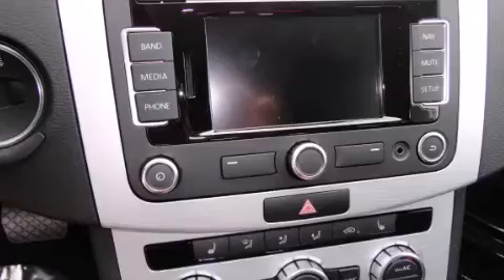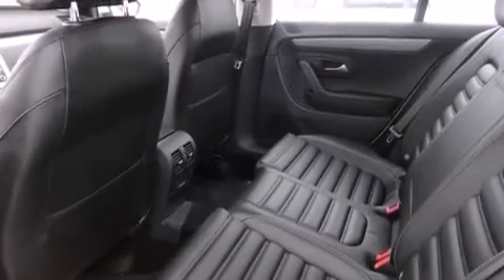An auto-dimming rearview mirror and heated seats can warm you up in seconds, keeping you and your passengers comfortable the whole trip.